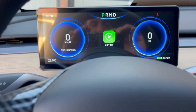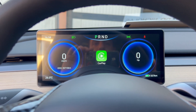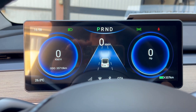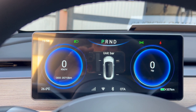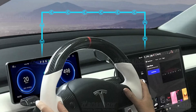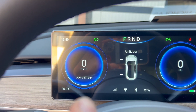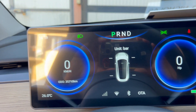Chiudendo il veicolo andiamo a metterlo in marcia. Ci esce la macchinina. Possiamo vedere anche le gomme, quindi la pressione delle gomme. Lui si aggiorna in automatico con il tablettone centrale, non abbiamo bisogno di fare nulla. Ci dà pure l'odometro: abbiamo 35.710 km percorsi, ragazzi.